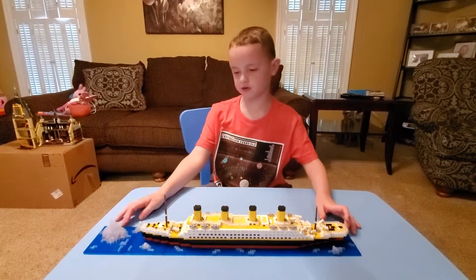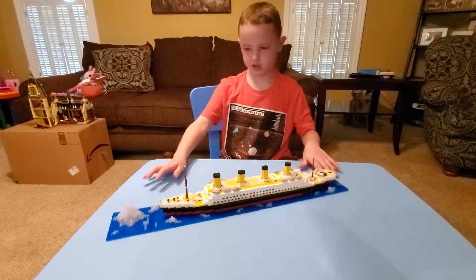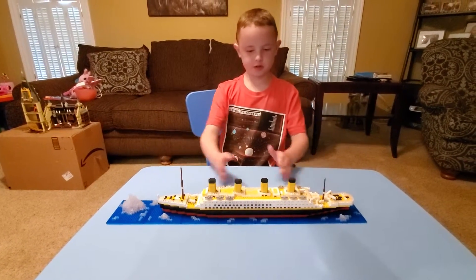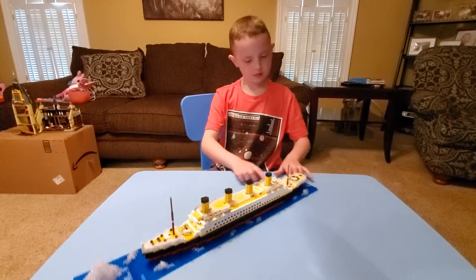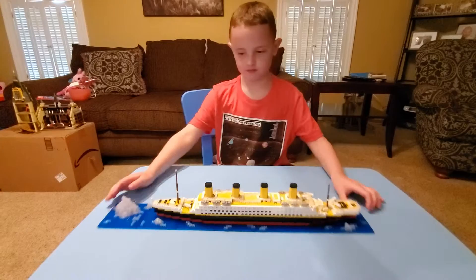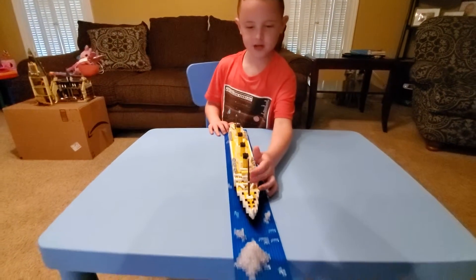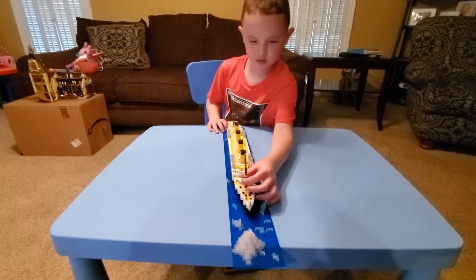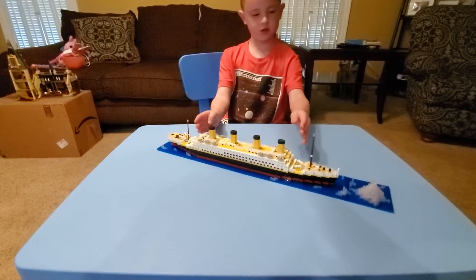So I'll show you parts of it. First we got the ice field, iceberg, then we got the ship. Here's the captain's quarters, and then these two big poles — those are the lookout towers.